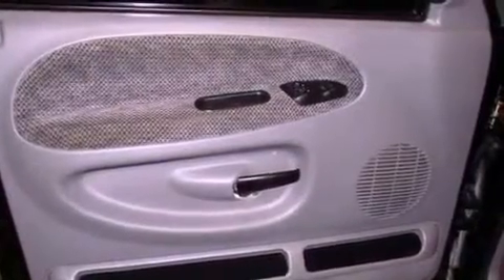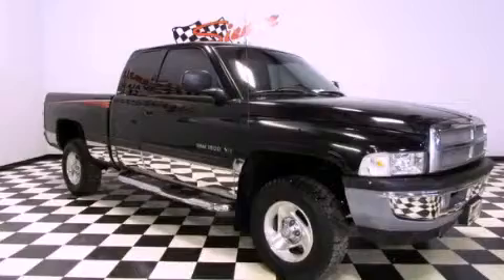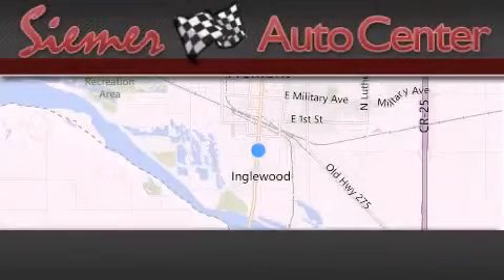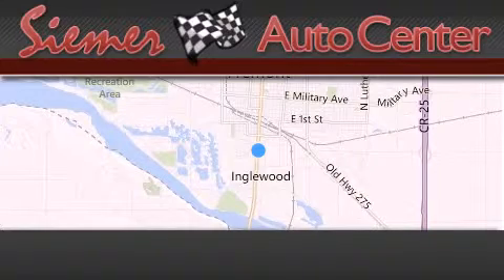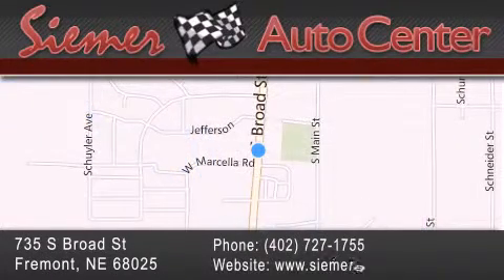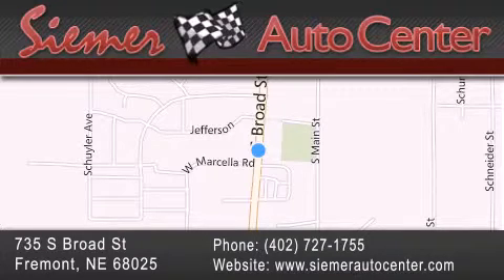Contact us today and schedule your opportunity to see this vehicle in person. CIMR Auto Center is located at 735 South Broad Street in Fremont. Our goal is to exceed all of your expectations to ensure that you'll return for future visits.